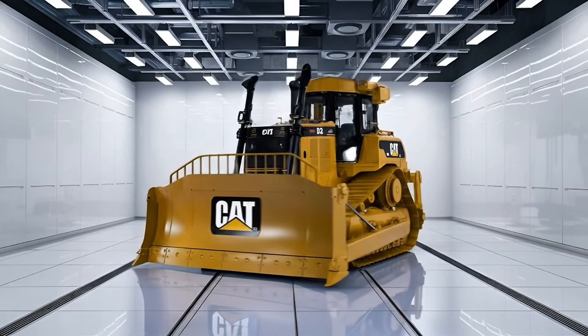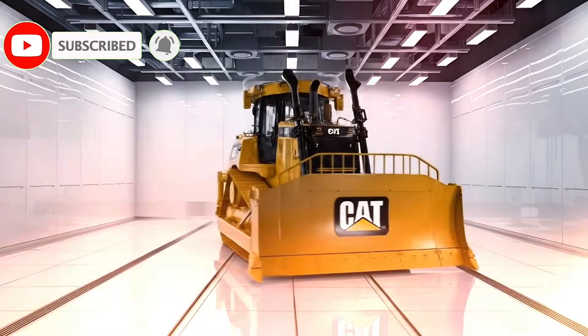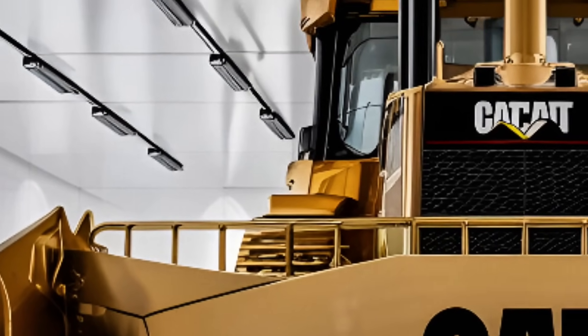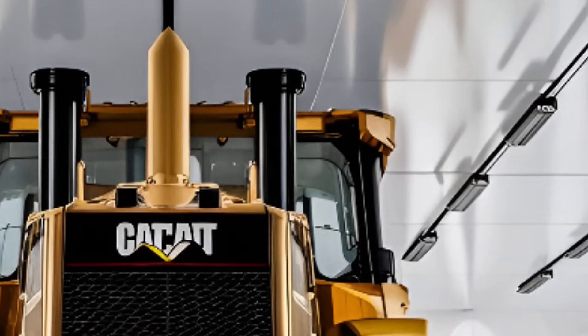Welcome back to DriveFuture, your top destination for the most powerful next-gen heavy machinery redefining the construction and mining industries across America. Today, we're diving into the beast that's making serious noise in 2026 — the Caterpillar D13 Bulldozer.